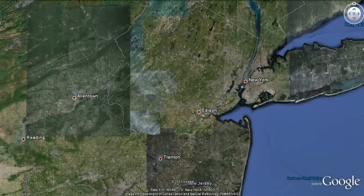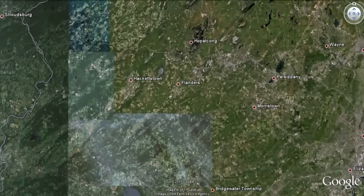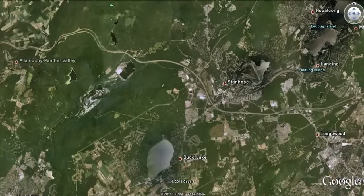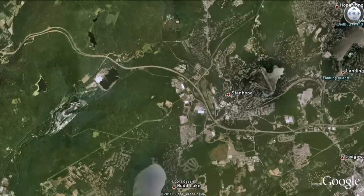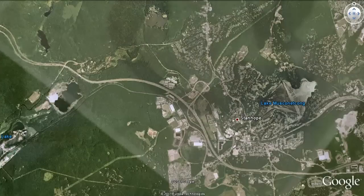Stanhope is a quiet town on the border of Sussex and Morris Counties in New Jersey. Stanhope was founded in 1904 when it separated from Byram, but well before that and throughout the 1800s and the early 1900s, Stanhope was an important iron and steel making center. The first anthracite iron furnace in New Jersey was built in Stanhope.